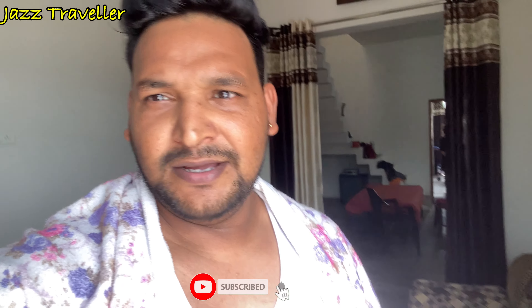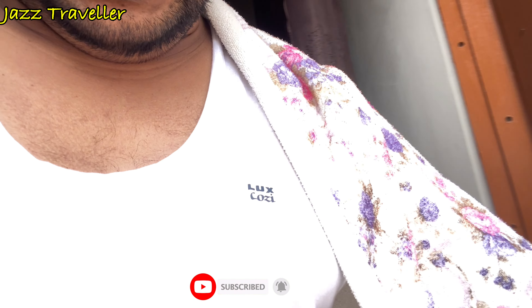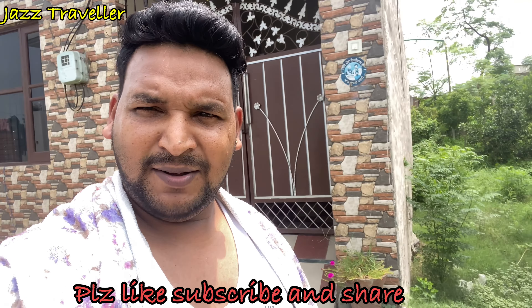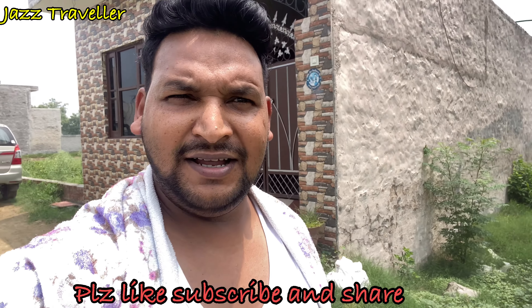So guys, I came to India to my sister's house. When I came to her house in the morning, I did something like that. Some of them have some fuzzles, some harvesting. Let's go, let's see how it is. Before we go, please like, subscribe and comment. You can do it and we can make more videos.